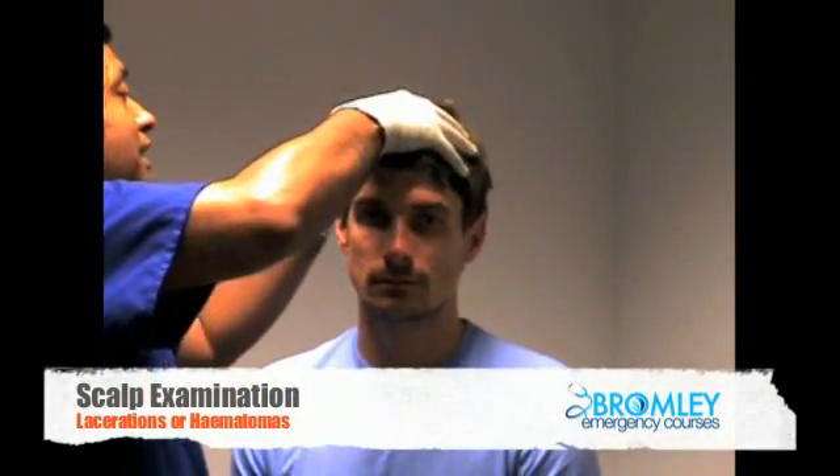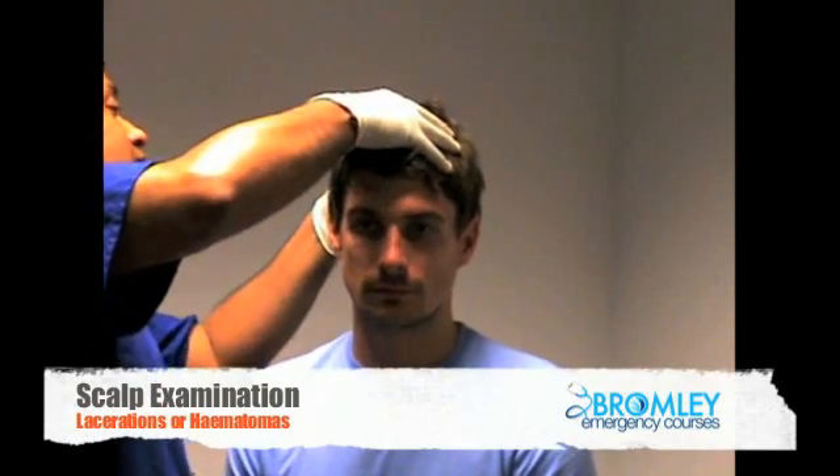I'll start off by examining the scalp, looking particularly for any lacerations, glass, foreign bodies, or any boggy hematomas which may suggest significant facial injuries.